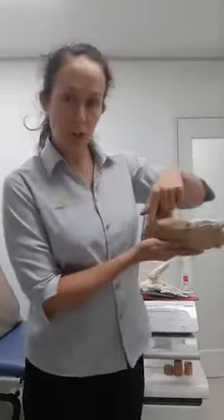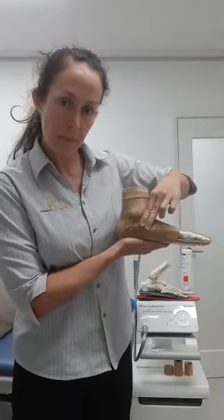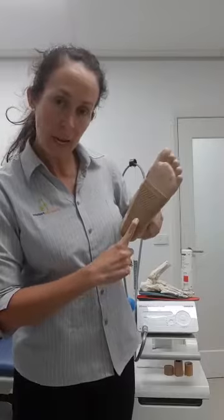You may have a problem with the abductor hallucis muscle, which runs along the arch of the foot, and often gets sore a little bit higher up where the muscle belly is. It might also be another muscle underneath called the quadratus plantae. As you can see, there is not one diagnosis for heel pain, and therefore not one treatment option.